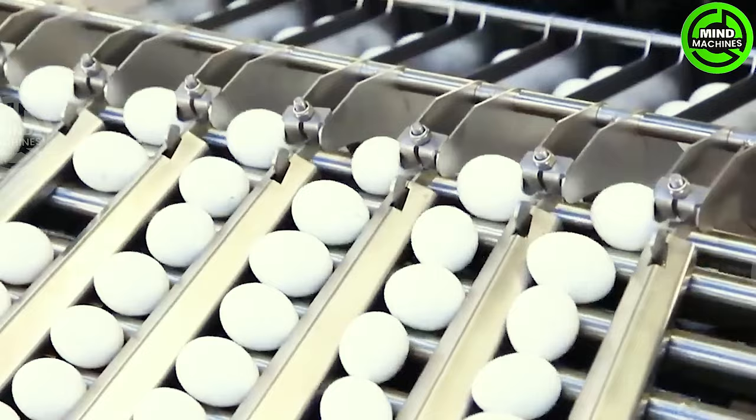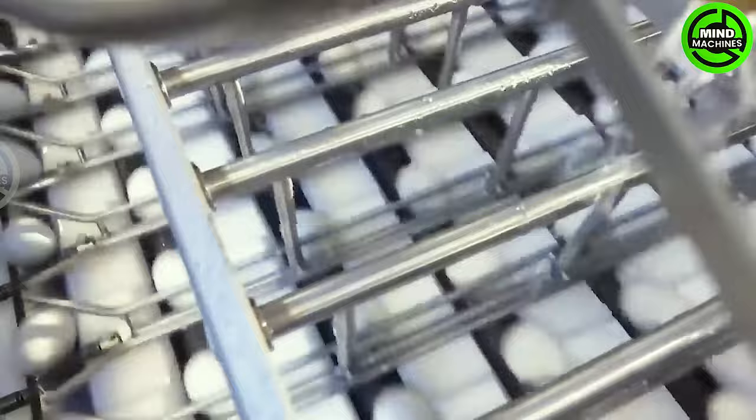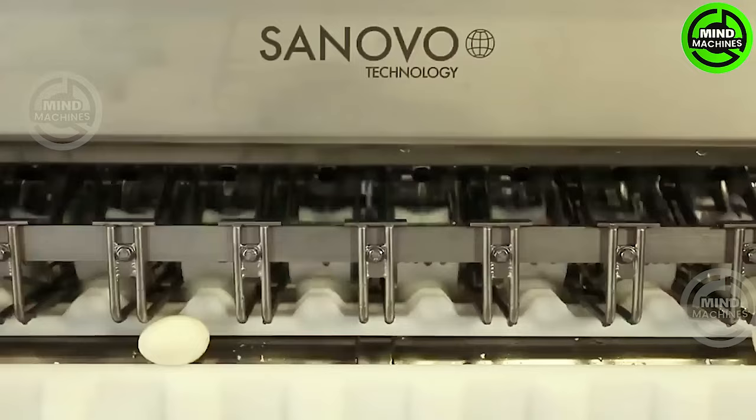This automated system efficiently clears, boils, and peels eggs, optimizing the production process and guaranteeing the quality of the final product.